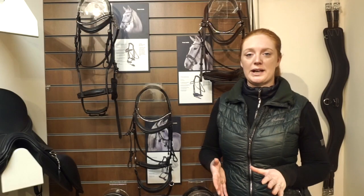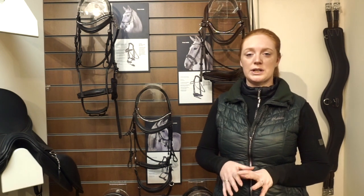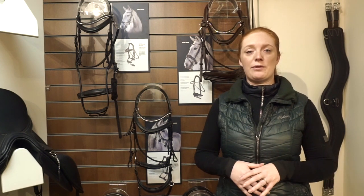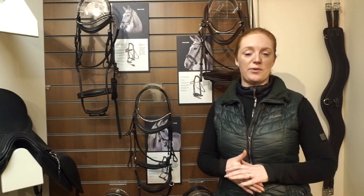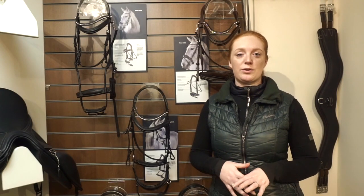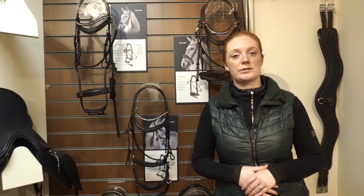The GFS Premier collection is aimed at somebody looking for a premium leather product, somebody looking for a product that has huge capability for flexibility, adjustment for fit, and also technical detail. So this video is to go through every product individually, so let's have a look at our Alpine bridle.